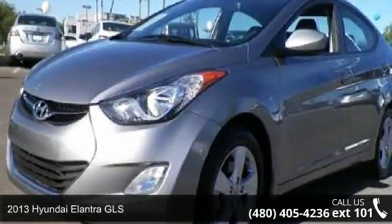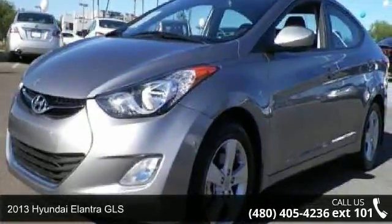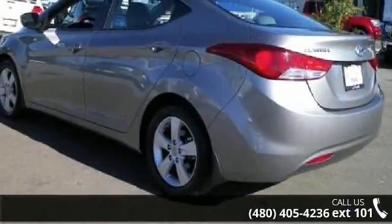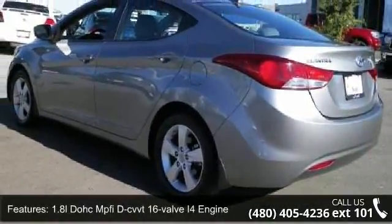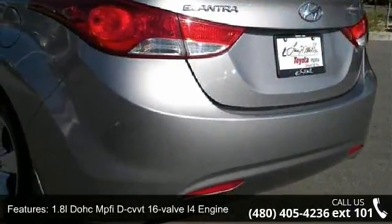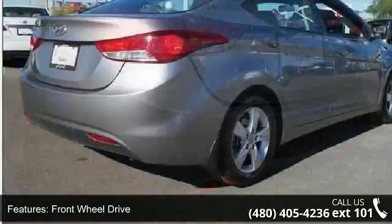Imagine yourself in this 2013 Hyundai Elantra GLS. If you are looking for an automobile with great features, look no further. This vehicle comes with a reliable 4-cylinder engine, connected to a smooth shifting automatic transmission.